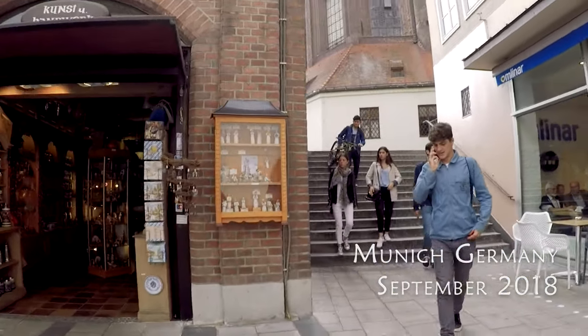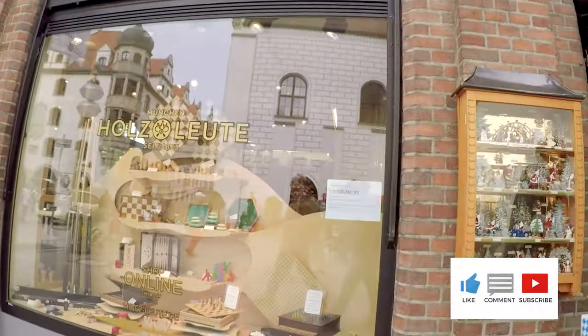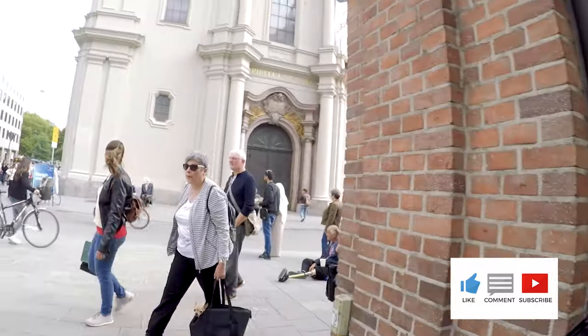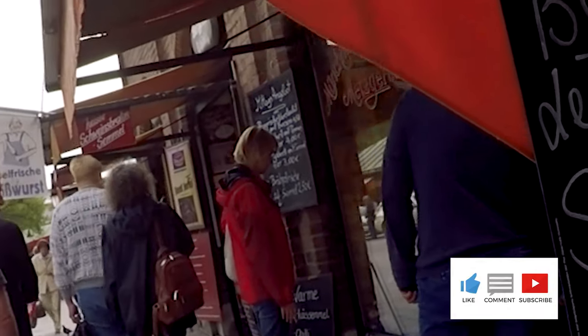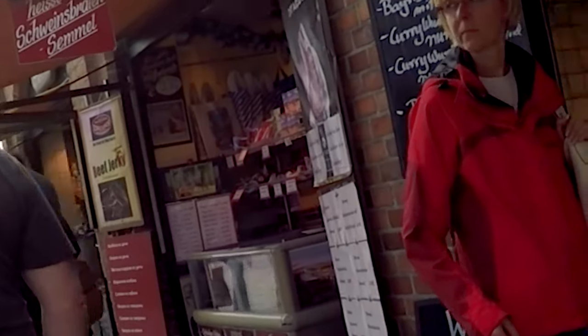We're still around the Marienplatz area, and we're still kind of looking for luggage. My wife's suitcase was partially damaged on the way over to Germany and we kind of figured it out in Frankfurt. So we're still looking around to possibly replace it.